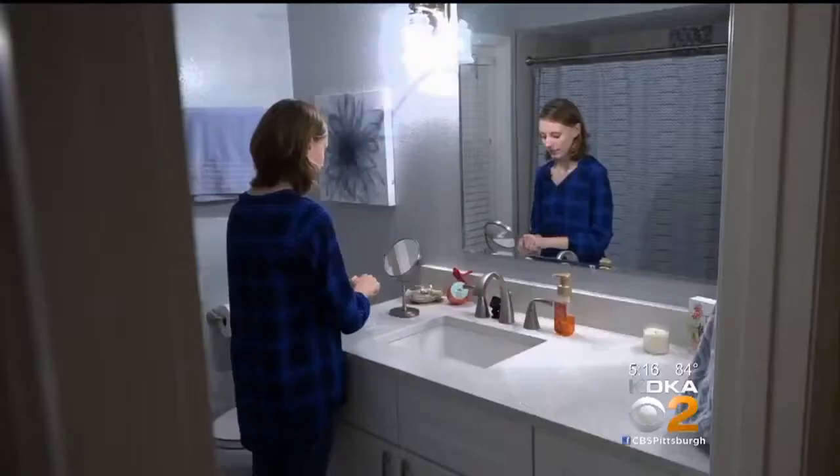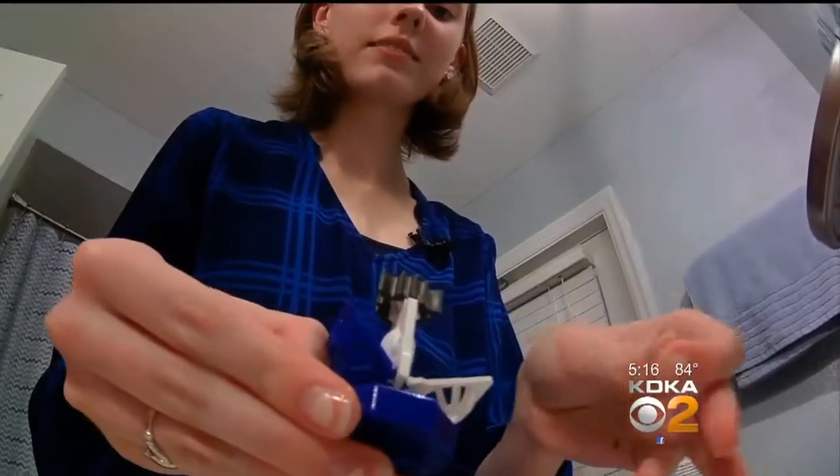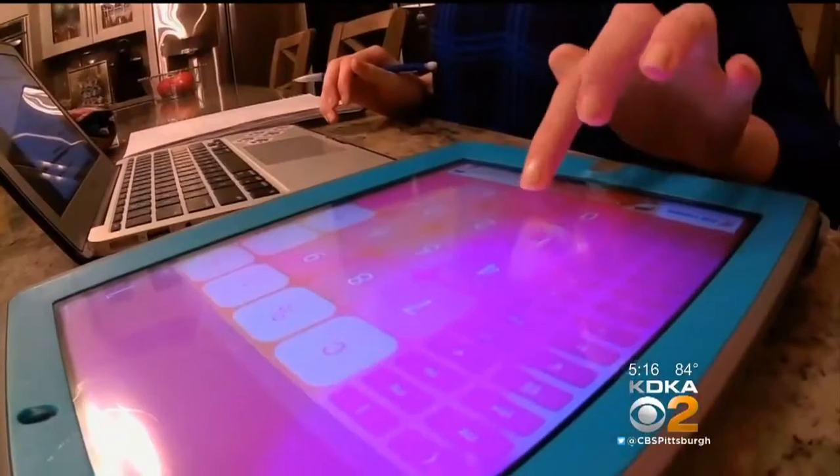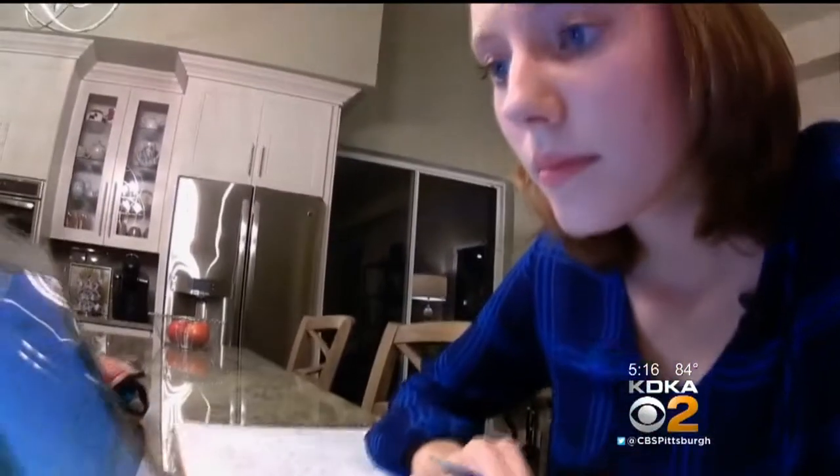It provides clear 20-20 vision all day without glasses or daytime contacts, by wearing a contact lens at night. This is now Jacqueline's bedtime routine. She pops in this hard contact lens, and as she sleeps, it gently reshapes her cornea. When she wakes up, she takes them out — and you can instantly see everything, and it's really nice. Because of ortho-K, she can make it through the entire day without glasses or contacts.